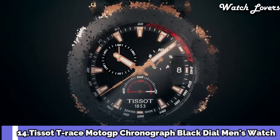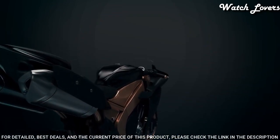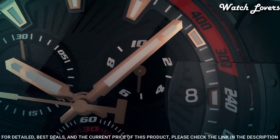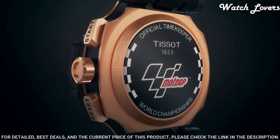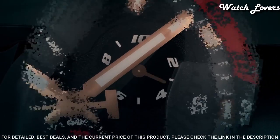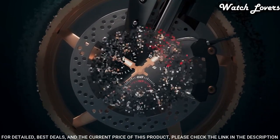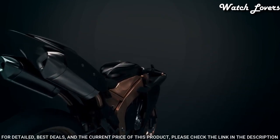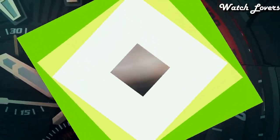Tissot T-Race MotoGP Chronograph Black Dial Men's Watch. Rose Gold Tone PVD Stainless Steel Case with a Black Synthetic Strap. Fixed Black PVD Bezel. Black Dial with Luminous Rose Gold Tone Hands and Index Hour Markers. Dial Type: Analog. Chronograph Quartz Movement. Scratch Resistant Sapphire Crystal. Case Size 43mm, Case Thickness 12.7mm, Band Width 22mm. Water Resistant at 100 meters. Functions: Chronograph, Ratrapante, Date, Hour, Minute, Small Second. Swiss Made.